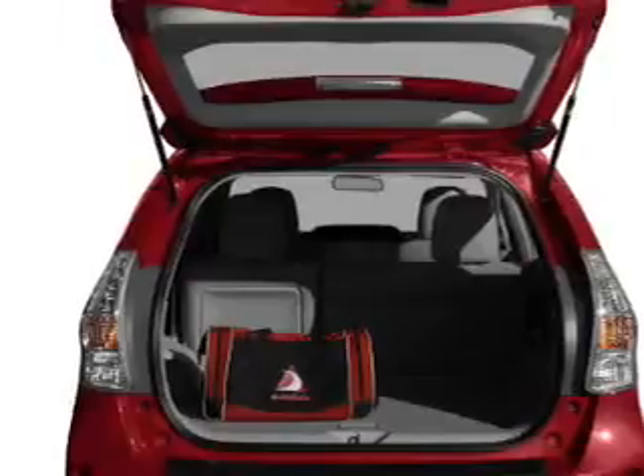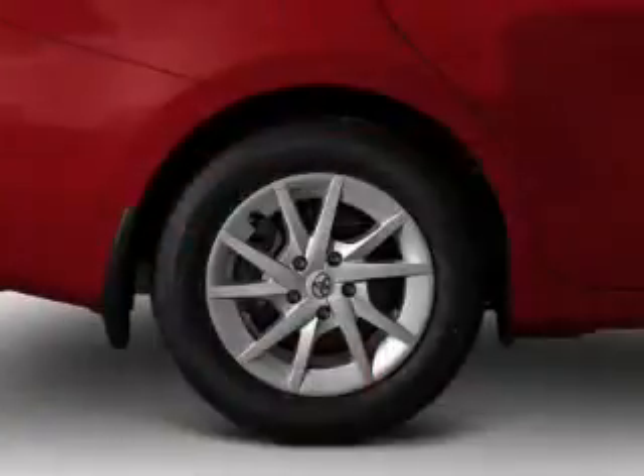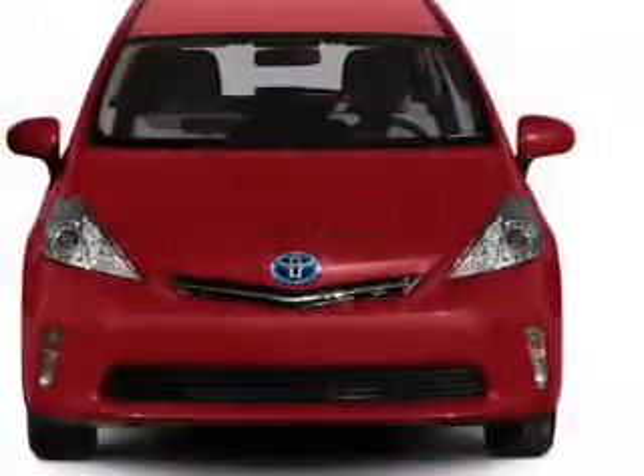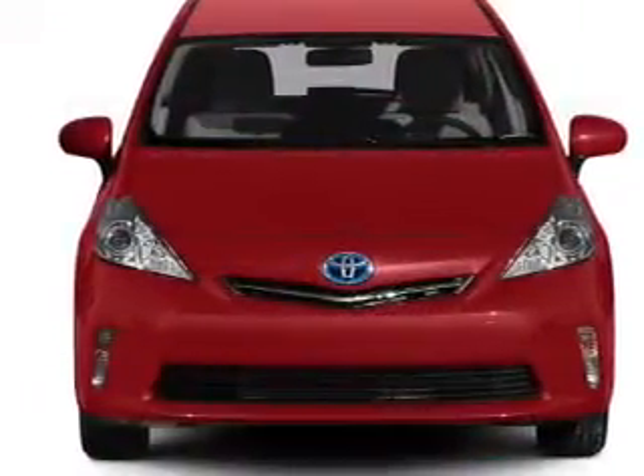power door locks, power windows, power steering, cruise control, power mirrors, and AM/FM stereo with a CD player. Let us put you in the driver's seat today. Call or click to contact us.